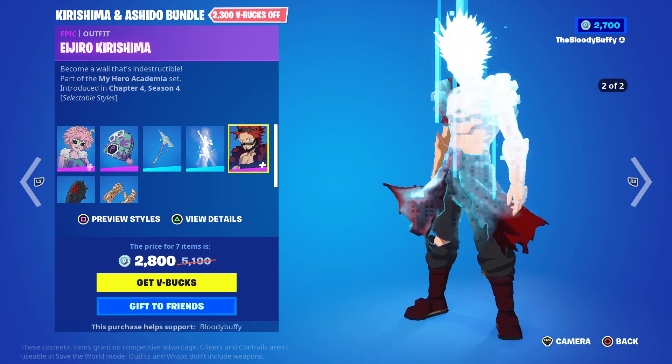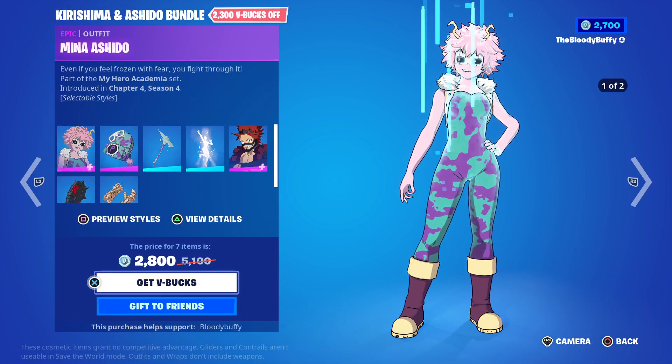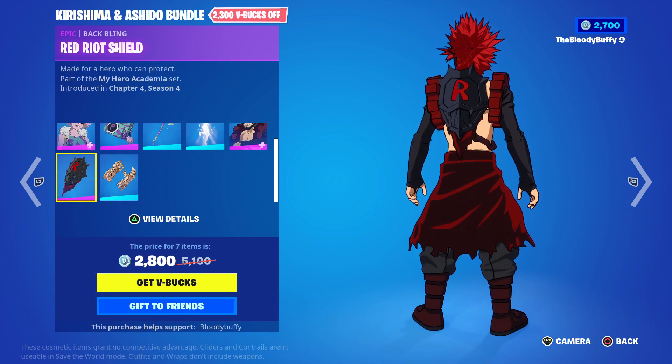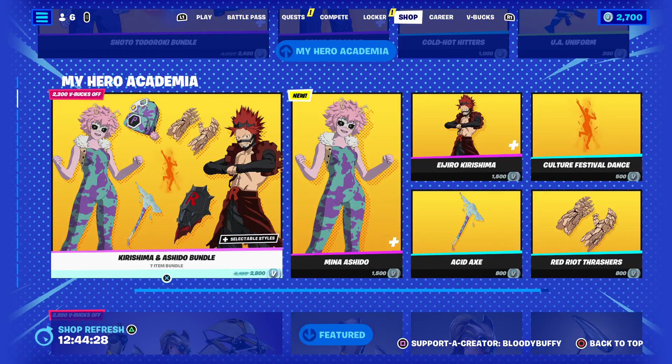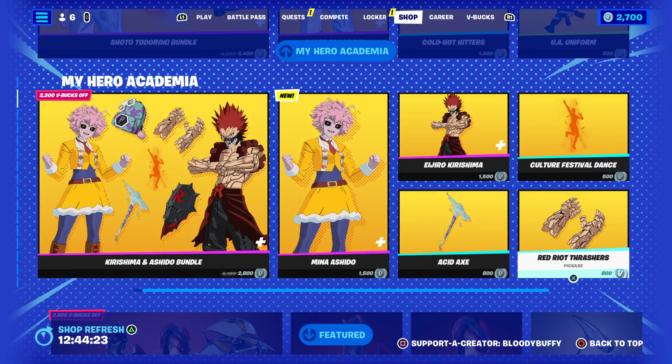Ijiro - he's got a buff style, looks like a serial killer. The Red Riot shield and the Red Riot thrashers - makes me think of the Fantastic Four.